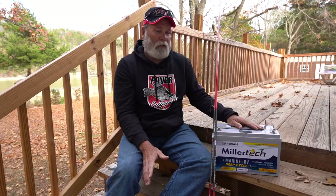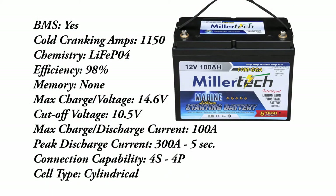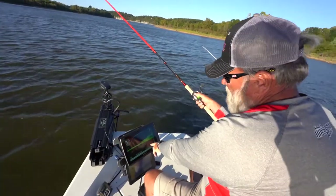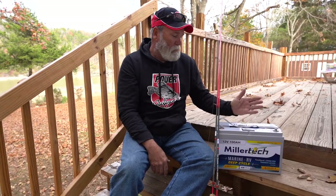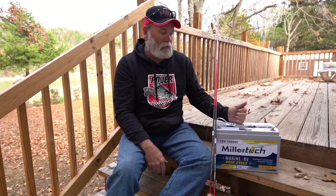Same way with my LiveScope — I'm running LiveScope and four graphs. I do not have a separate battery; I have all that attached to my cranking battery as well. I've never seen it get below 12 and a half volts. It's a great product. You can get information on these at M-Tech LithiumBattery.com and Dean and Mark will be glad to get you guys set up and fixed up.